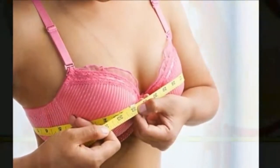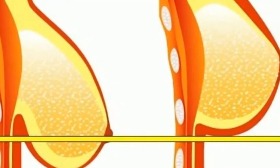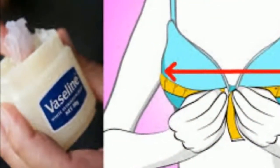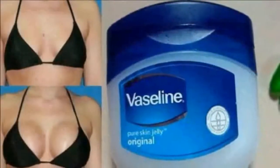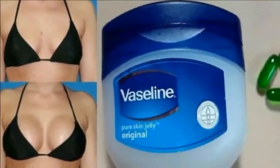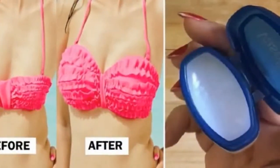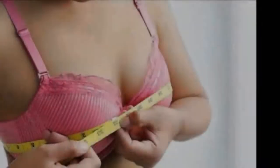18. Remove false eyelash glue from your lash line. 19. Can be used to smooth and soothe skin after shaving. 20. Lubricates earlobes and helps make earring insertion easy and painless. We really hope you find this article helpful — don't forget to share it with your friends and family. Please subscribe to our channel. Thank you.